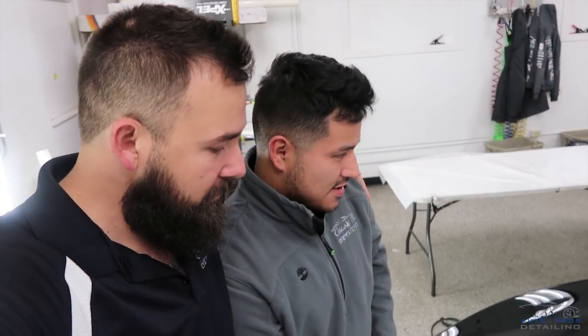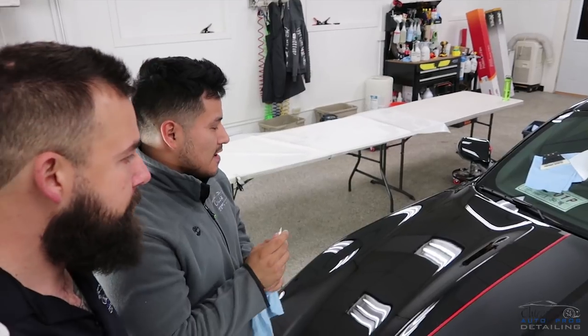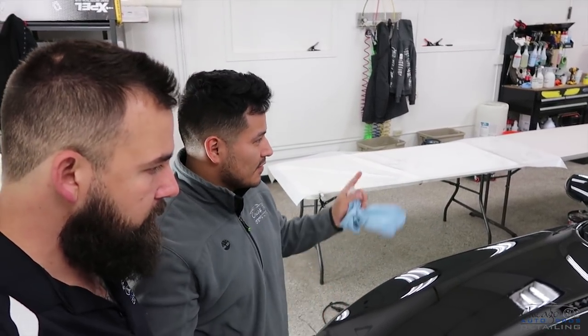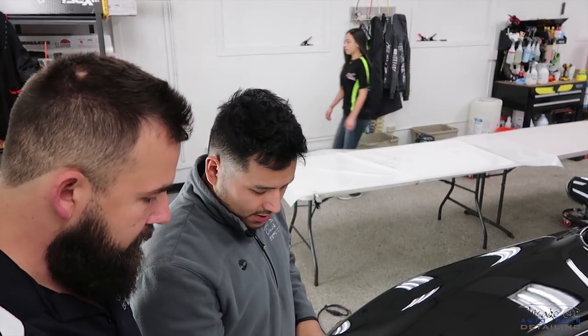Hey, how you doing? How's the Mustang going? Great — we're slowly but surely getting it done. We just did the roof, the hood, fenders, front bumper, doors, quarters, and our print down, the edging on the stripes.